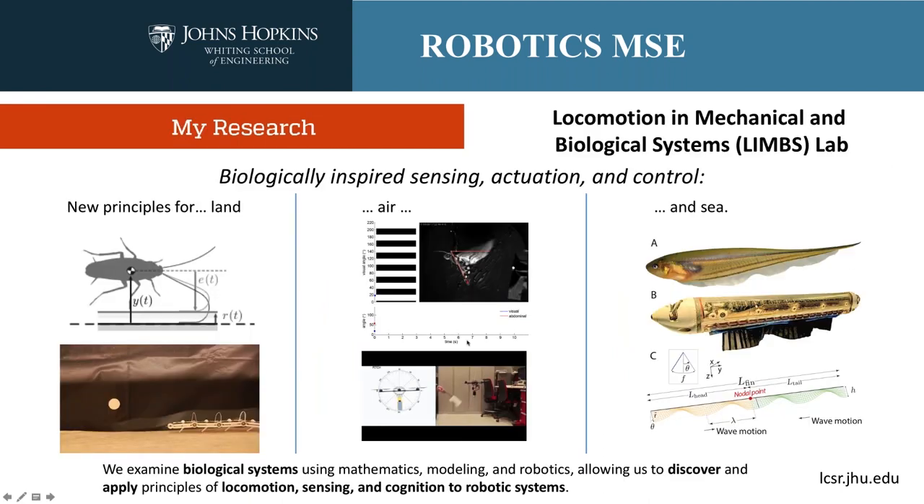A little bit about my research in particular. I'm an electrical engineer in a mechanical engineering department studying biology — a strange and eclectic mix. But my background and interest has always been in understanding how things move: the biological underpinnings and the dynamics, controls, and robotics underpinnings of movement and its control. I'll focus on three specific systems I've studied in my lab.